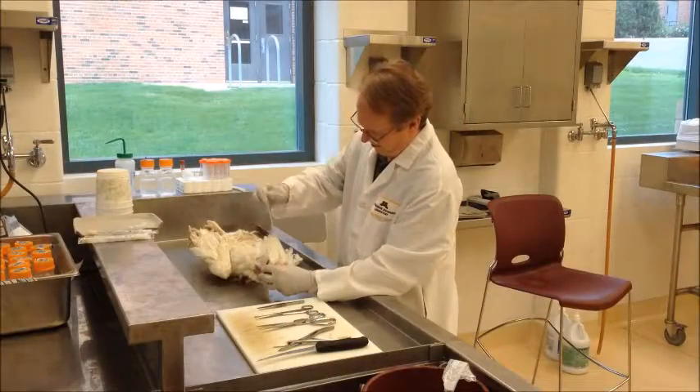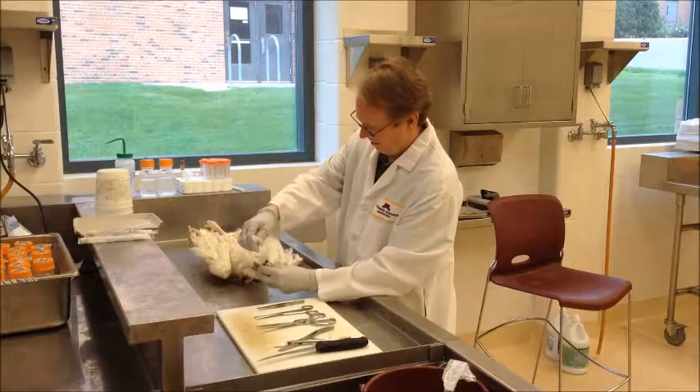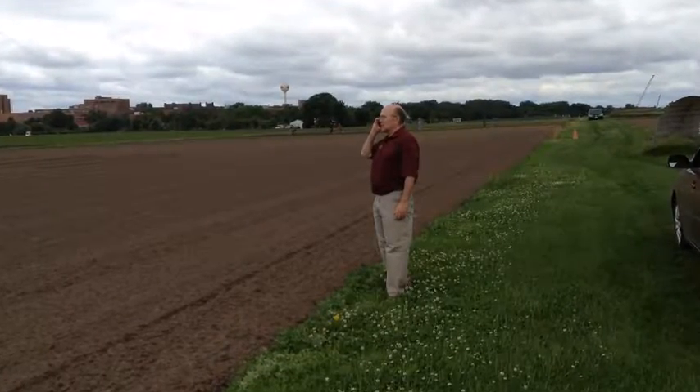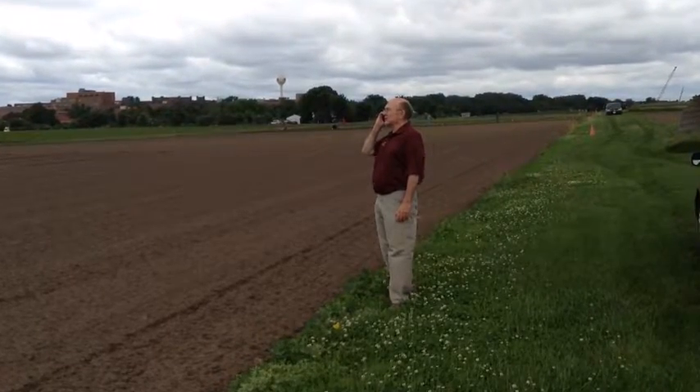The clinicians at the laboratory will do the necessary testing to determine the cause of death for the bird. Owners or veterinarians will be notified of urgent preliminary findings on the necropsy as quickly as possible and are further updated on test results as they are completed. Completion of a full report can take up to two weeks.